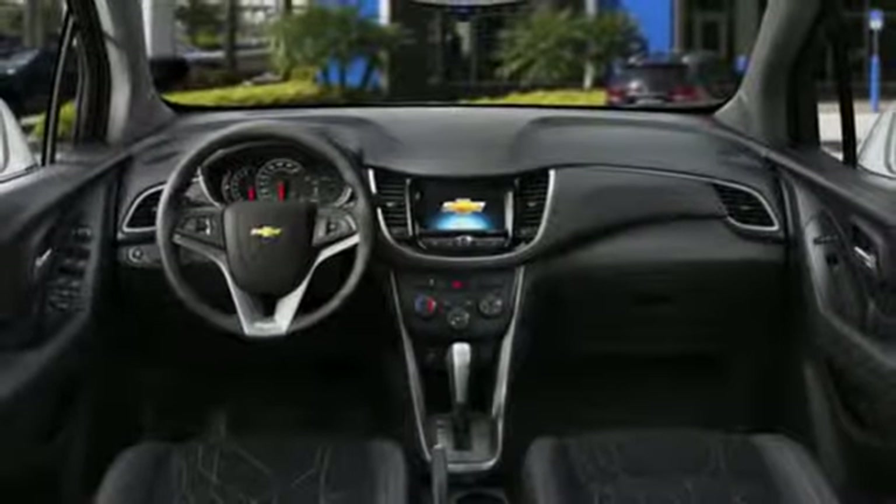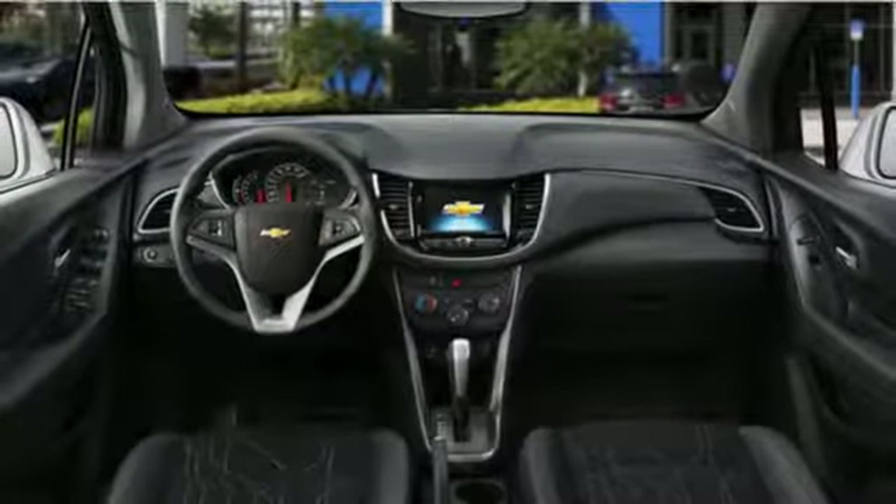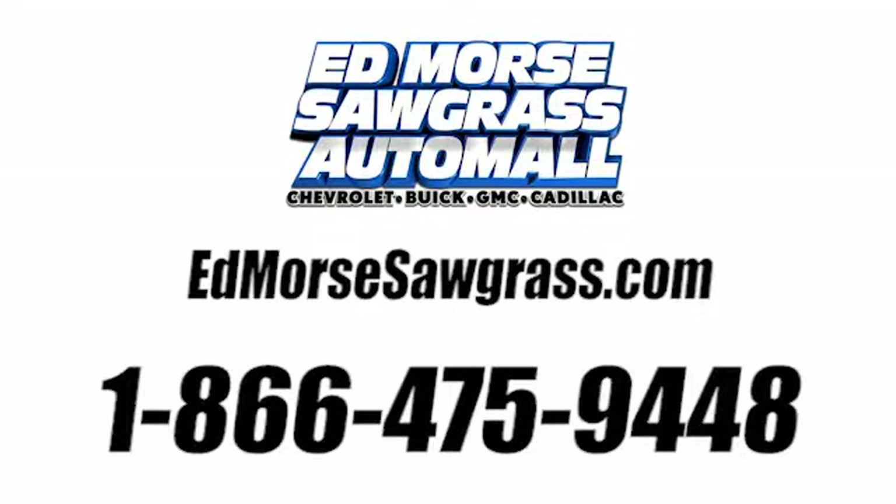There's more than a century of ingenuity and significance in every Chevy. Hurry in today for a test drive. Call us today at 1-866-475-9448.